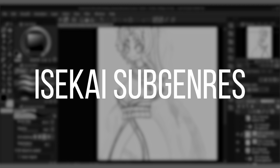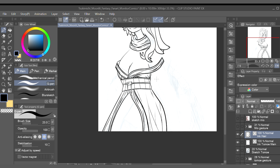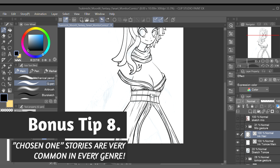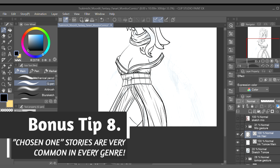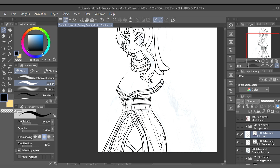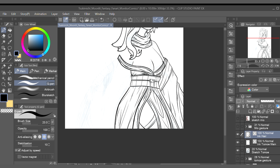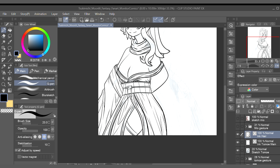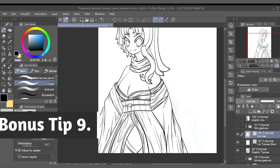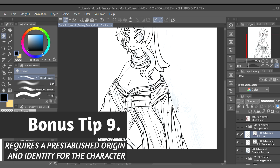Aside from these two types of isekai story structures, there are many sub-genres to the genre. Chosen Hero Isekai refers to a story where the protagonist is specifically summoned to another world to achieve a greater purpose — a common example is a protagonist summoned to a fantasy world to defeat a demon lord. Another example is Reform Isekai, where the protagonist is reborn into a character or supernatural creature that already exists in the other world. In these stories, the goal of the protagonist is to reform that character so they can avoid some sort of bad fate.